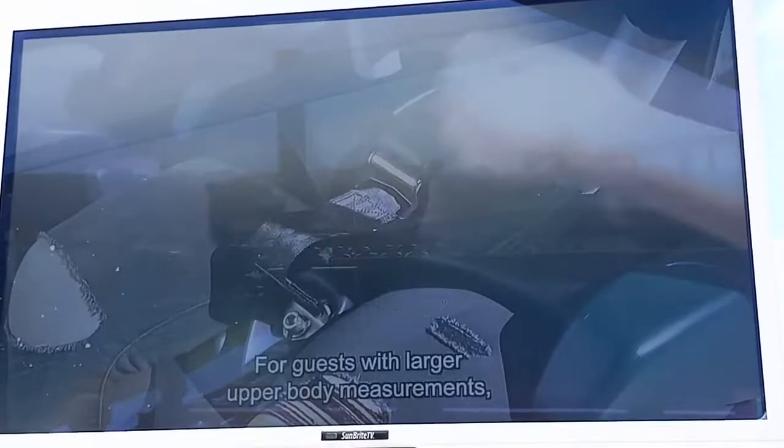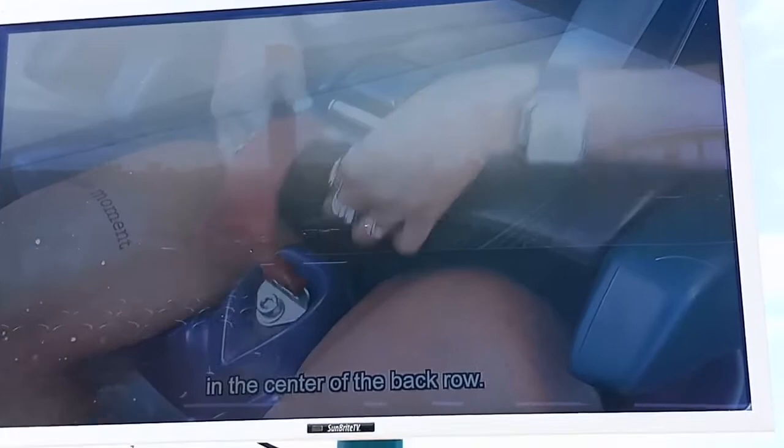For guests with larger upper body measurements, larger seats with red seat belts are located in the center of the back row.